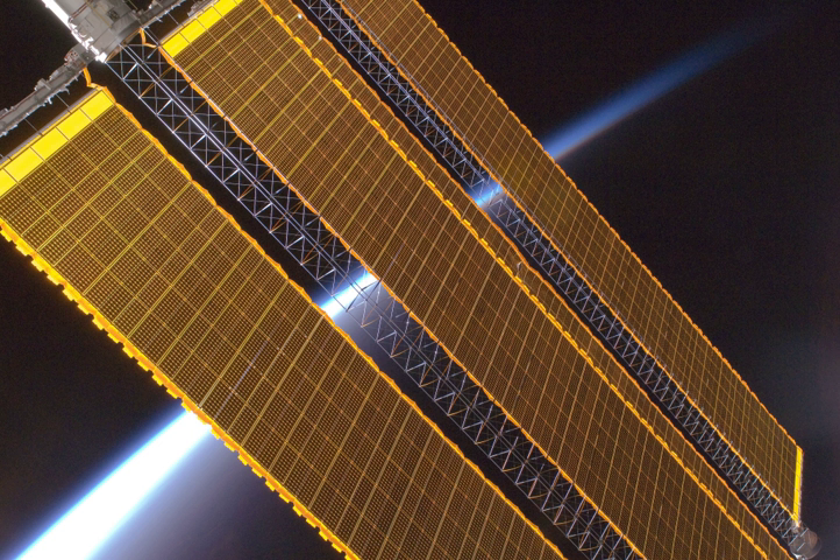The first spacecraft to use solar panels was the Vanguard 1 satellite, launched by the U.S. in 1958. This was largely because of the influence of Dr. Hans Ziegler, who can be regarded as the father of spacecraft solar power.